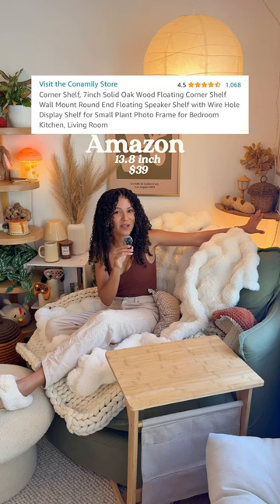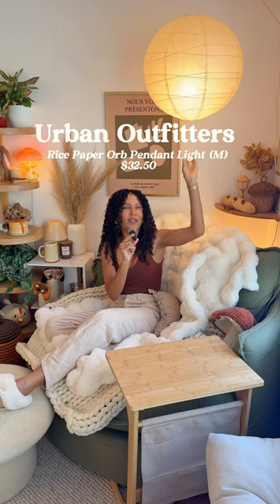This corner shelf is from Amazon. The light I have back here for ambiance is the Philips Hue Go light. This little lantern light is from Urban Outfitters but the inside parts are from Amazon. The gingham pillow is from Target.